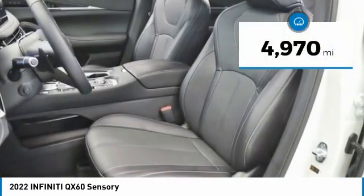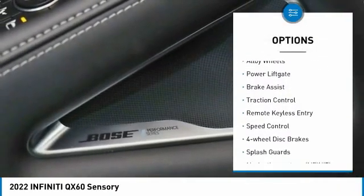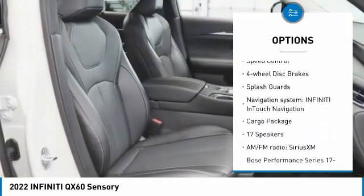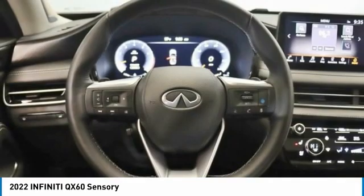This vehicle has less than 5,000 miles. Here are some of this vehicle's great options: rain sensing wipers, electronic stability control, alloy wheels, power lift gate, brake assist, traction control, remote keyless entry, speed control, four-wheel disc brakes, splash guards.